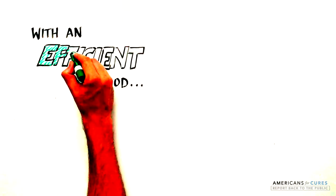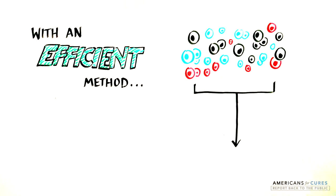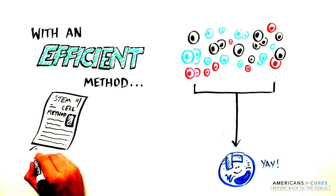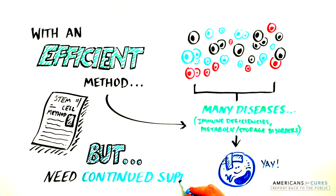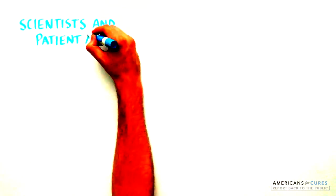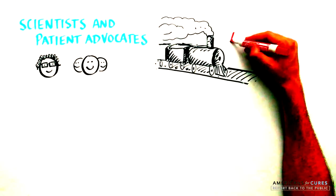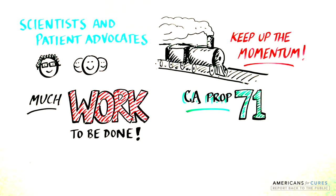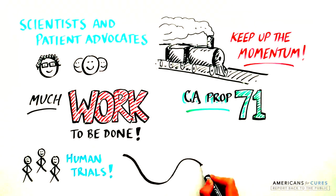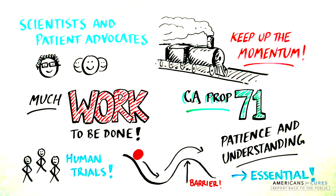The implications of this work are significant. With an efficient way to engineer stem cells, we can replace abnormal cells in many diseases, including neurodegenerative, metabolic, or autoimmune diseases. But only with support for biomedical research can we make this possible. As scientists and patient advocates build on the progress that Proposition 71 funding has enabled, we must keep the momentum going, understanding that there is still much work to be done. We must remember that human trials will celebrate successes, but barriers will surface along with complications and challenges, so patience and understanding of the scientific discovery process are essential.